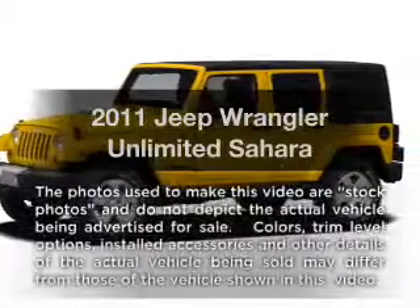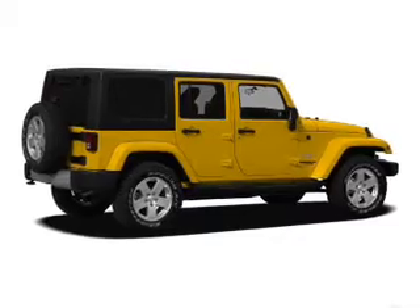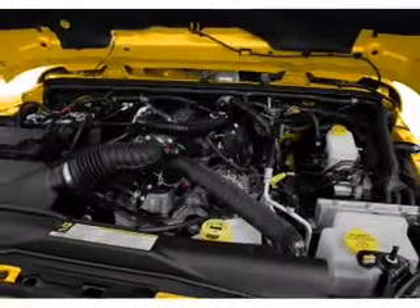Introducing the 2011 Jeep Wrangler Unlimited. If you're looking for a first-rate auto, this one could be yours today. With a solid six-cylinder engine, the powertrain includes four-wheel drive connected to a smooth shifting transmission.